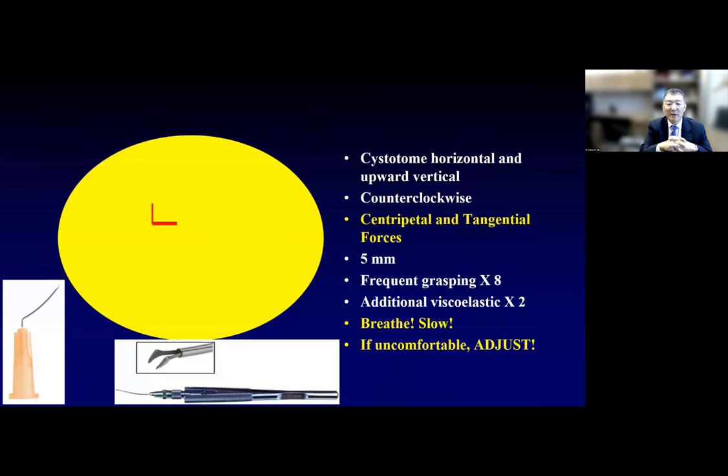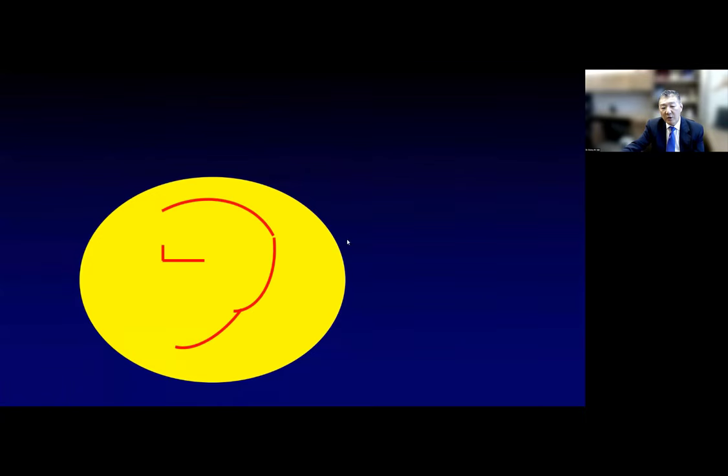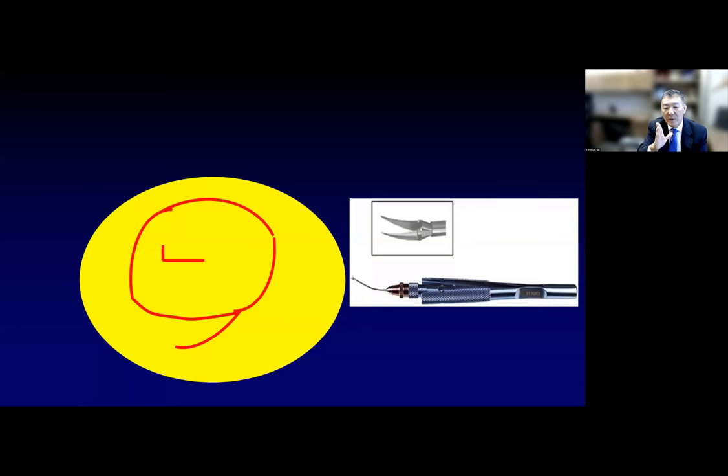Make sure you breathe and work slowly. If you're not ergonomically comfortable, the whole thing will be very uncomfortable. Make sure the microscope, chair, and bed are at the right height so you are completely comfortable — this is one of the biggest tips I can give. As you're creating the flap, if you see it going radially toward the equator, you can inject more viscoelastic to make it more concave. But if things are not going well, just stop, come out, and rethink. I always have micro scissors or micro retinal scissors or micro capsulotomy scissors ready. Some people avoid the CCC altogether and go straight to the vitrector, which I think is okay, especially for younger patients less than two or three years.